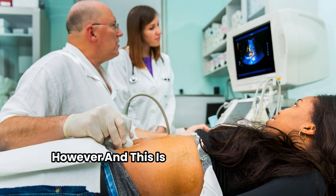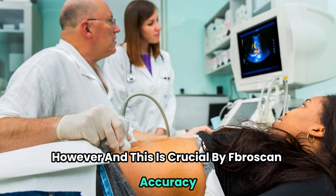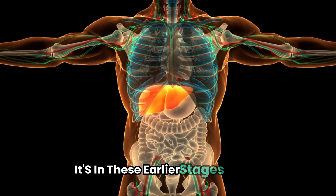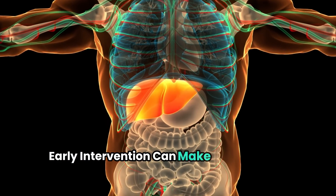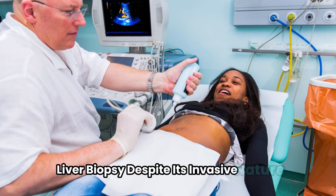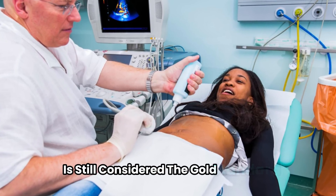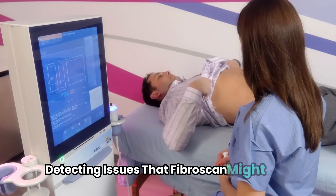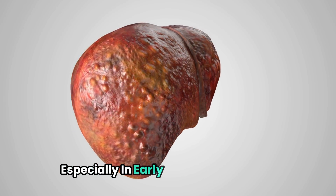However, and this is crucial: Fibroscan's accuracy decreases when it comes to detecting earlier stages of liver disease — and it's in these earlier stages where early intervention can make a significant difference. Liver biopsy, despite its invasive nature, is still considered the gold standard. It provides a comprehensive view of liver health, detecting issues that Fibroscan might miss, especially in early-stage liver disease.